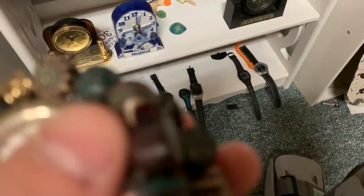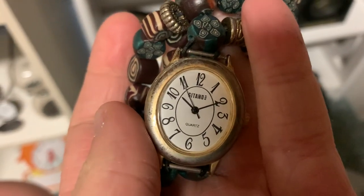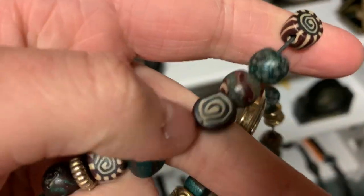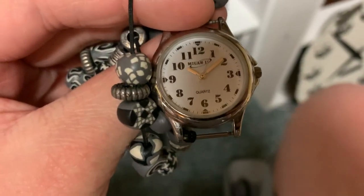Here we got some watches with straps made out of — I just dropped one — made out of beads. Gitano. This strap is made out of beads. It's pretty straightforward for this one too. It's just got a different face.